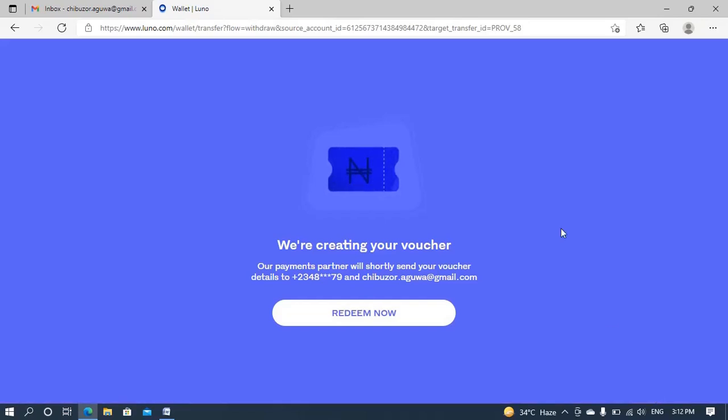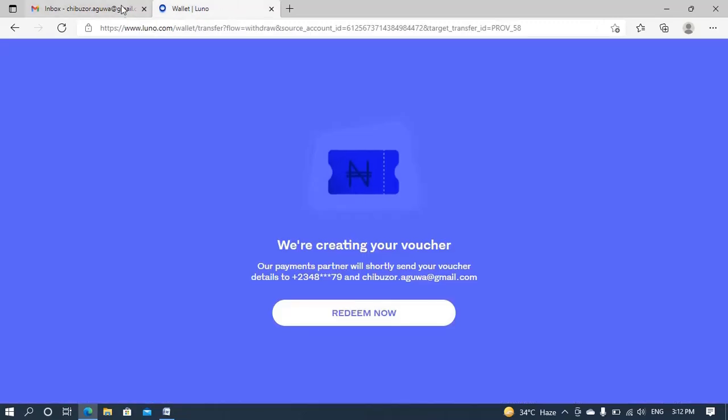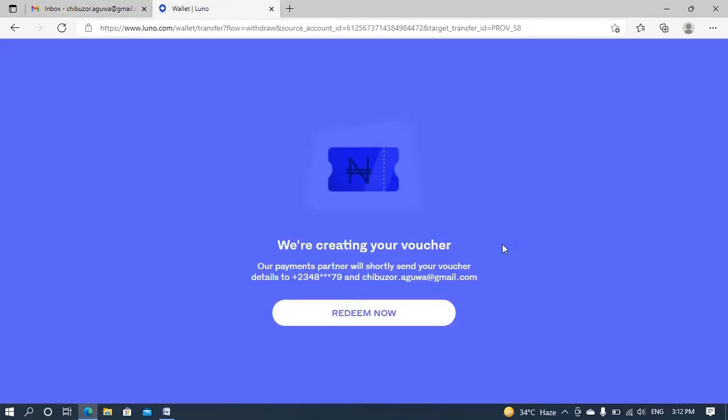It seems I've received an SMS — let me check on my mobile phone. Yes, my number exactly. It says 'Hello Chibuzo, a voucher has just been created for you. Your voucher details are...' — okay, that's it. So now let's see what's next.